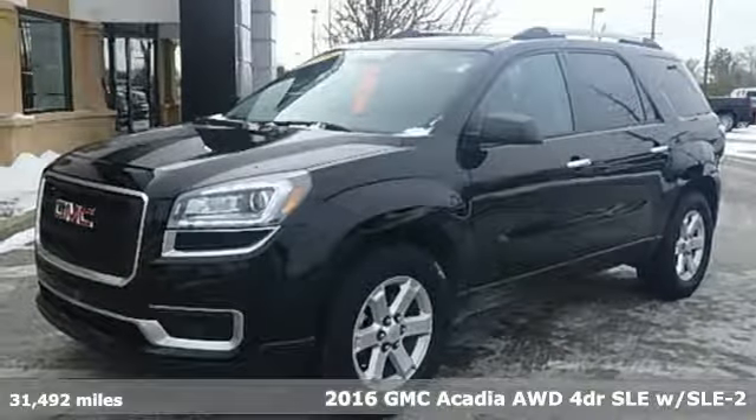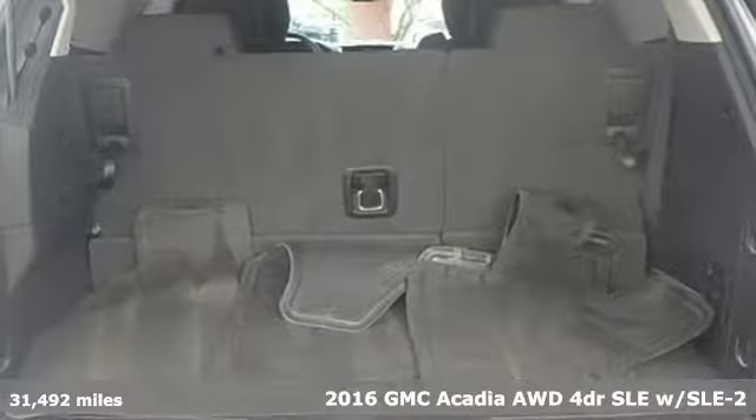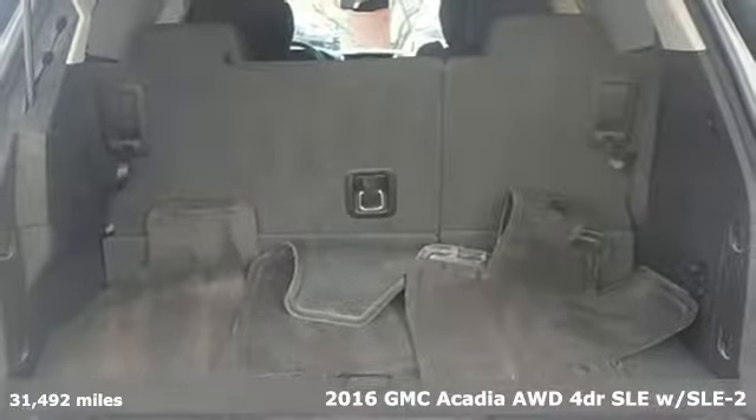Here's a 2016 GMC Acadia. GMC — it's not just a vehicle, it's a professional grade tool.